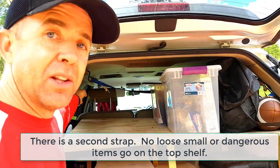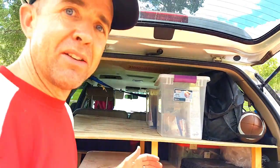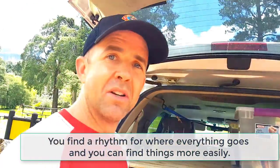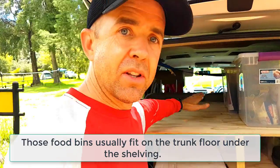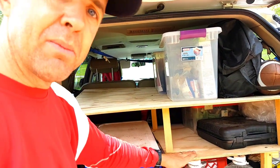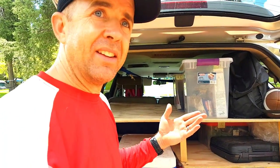I have my ratchet strap here that secures the load from flying forward if we ever have a traffic accident. The benefit of having this system is that it keeps all of our stuff together, and when we stop for a night somewhere we can take out the clothing bags — they go on top because they're nice and light. We can use the bottom shelf or both shelves — it's pretty handy.